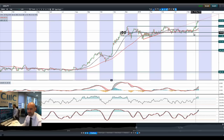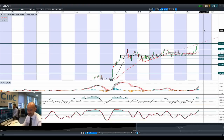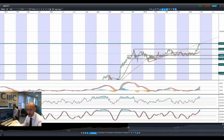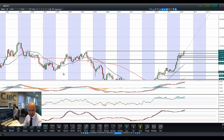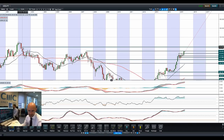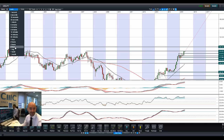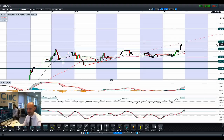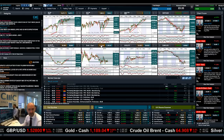Moving on to dollar/yen — 124.42 is a potential support level. The next level beyond that is miles away. Looking at the monthly chart, you actually have to go a long way back to find the next significant resistance level, which is around 129. So no major drama there, but that is a significantly far away potential resistance level should we get a technical breakout of 124.42.